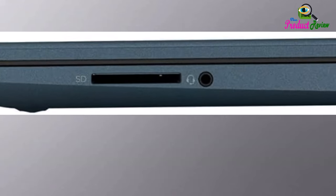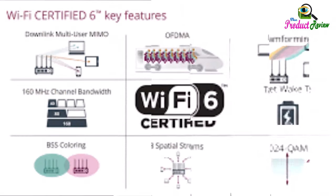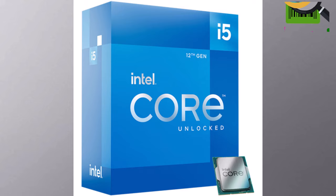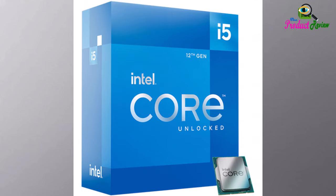as well as numerous programs and browser tabs all at once. Upgrade to 512GB PCIe SSD: lightning responsive, fast boot-up and data transfer, and improves the overall performance. Intel Iris Xe Graphics: impressive performance for creating,